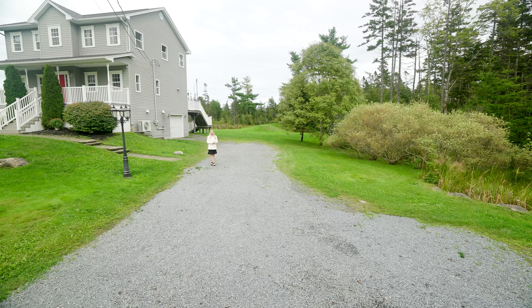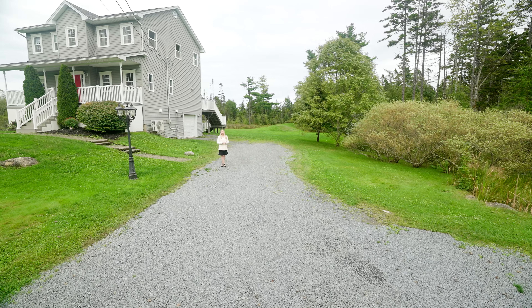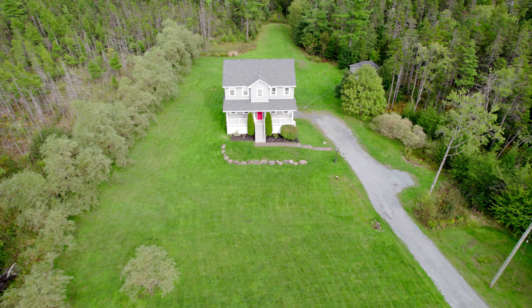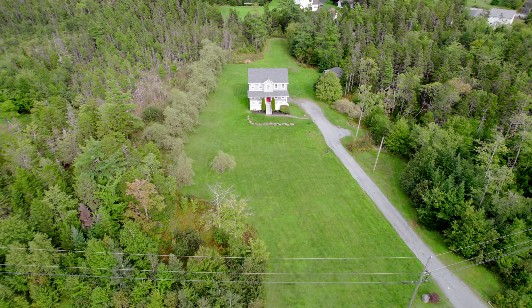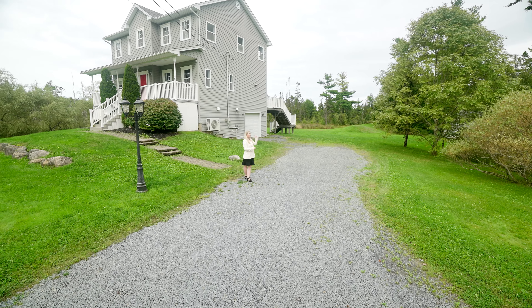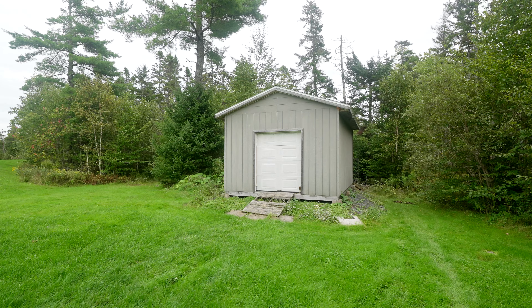Outside the property, if you're the type of person that loves to have family and friends over, this property can definitely fit about 10 vehicles in the driveway. You also have the single garage for the wintertime, and in the backyard you've got a shed for all of your storage needs.